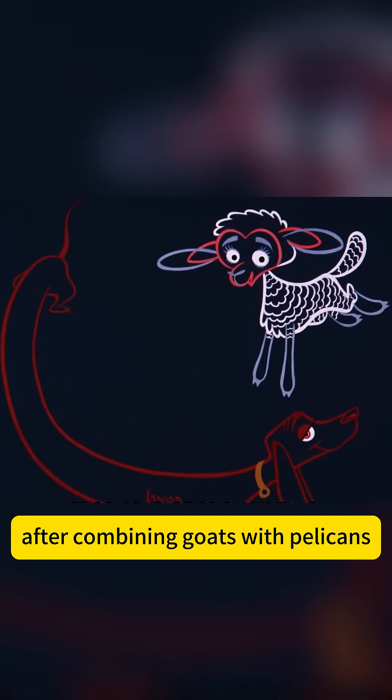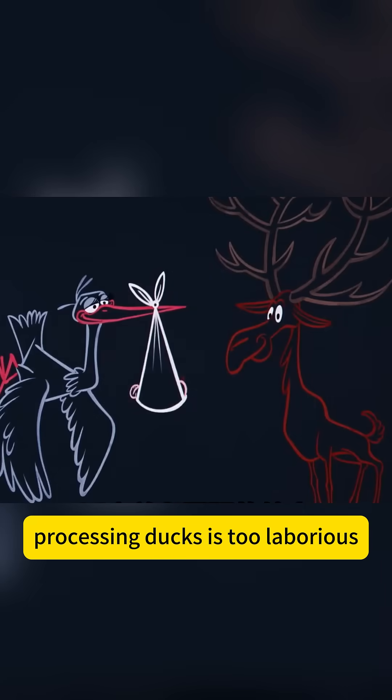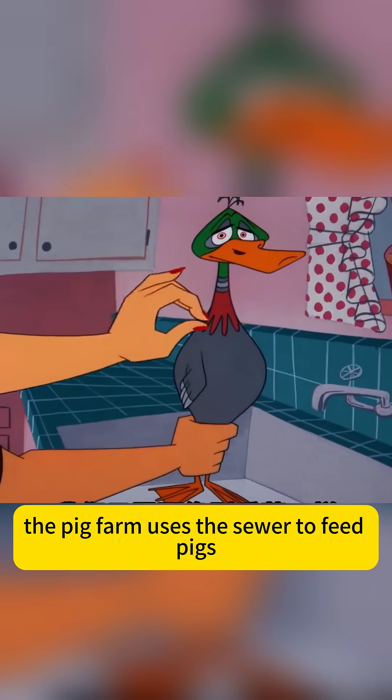After combining goats with pelicans, they grow large pouches on their chests for easy transportation of goods. Processing ducks is too laborious, so scientists gave ducks banana genes, and now removing feathers is as easy as peeling.